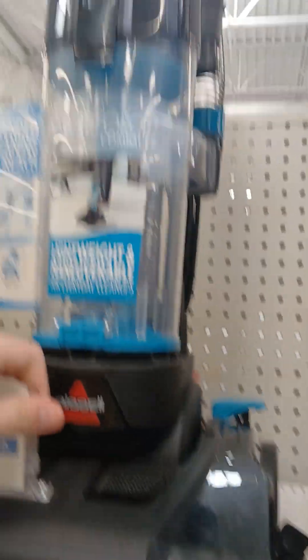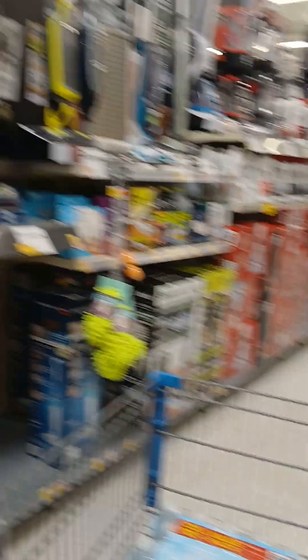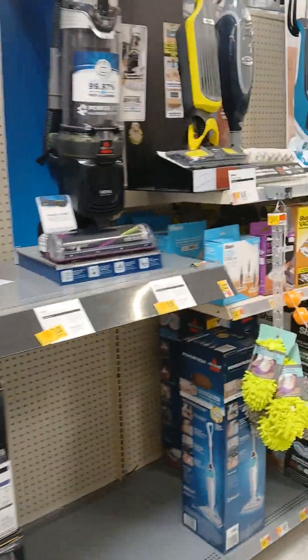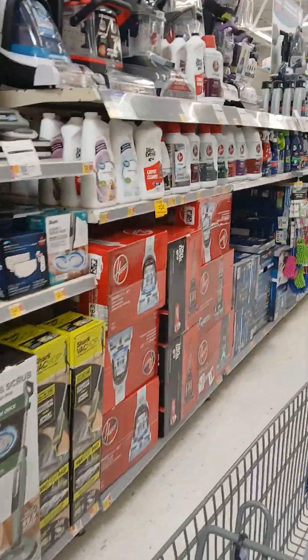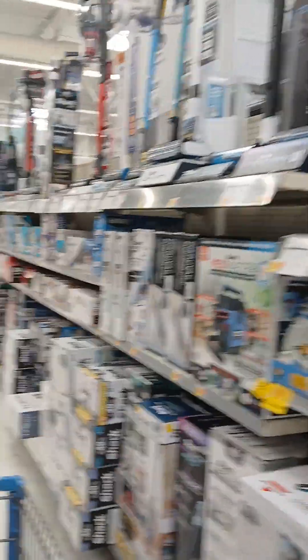I owned a couple of these power force compacts — the standard one. Anyway, just wanted to show you around the vacuums here after two years. I will link the video in the description for the popular video if you still want to go check it out. Thank y'all guys for getting me a lot of views on my most popular videos.